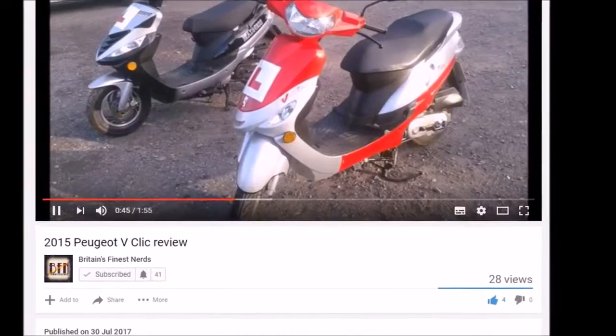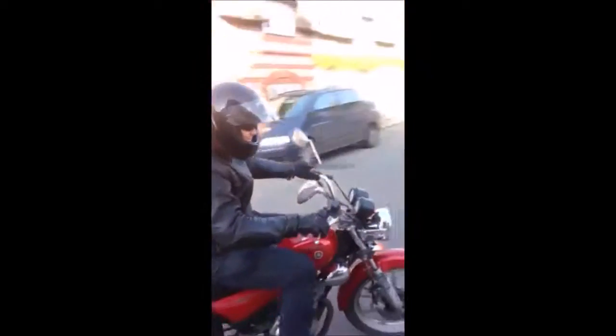Considering the success that my previous video has had, I thought I'd make another one. Just taking a quick look at my current bike, my 2008 Yamaha YVR Custom.